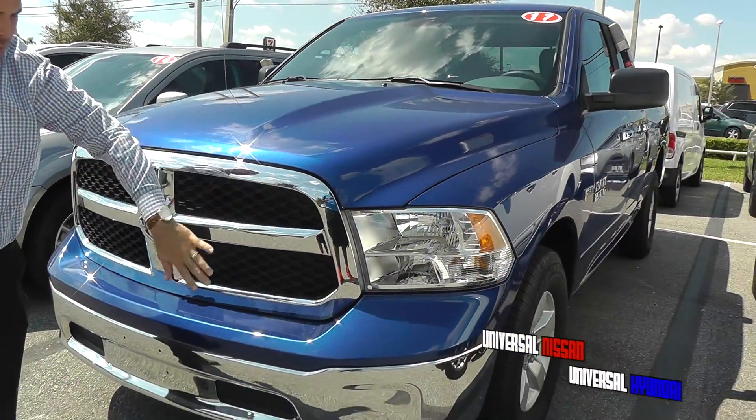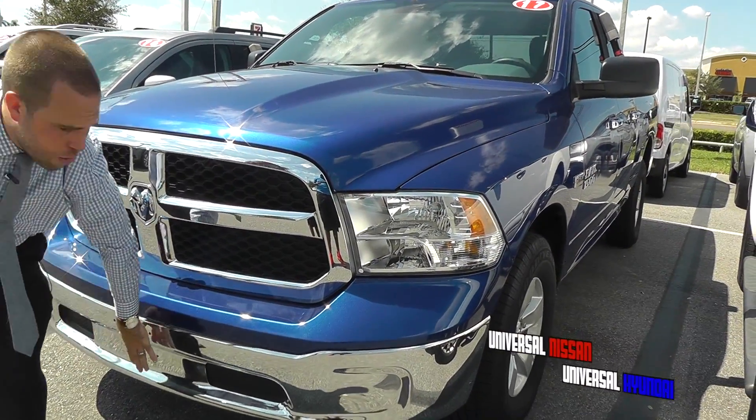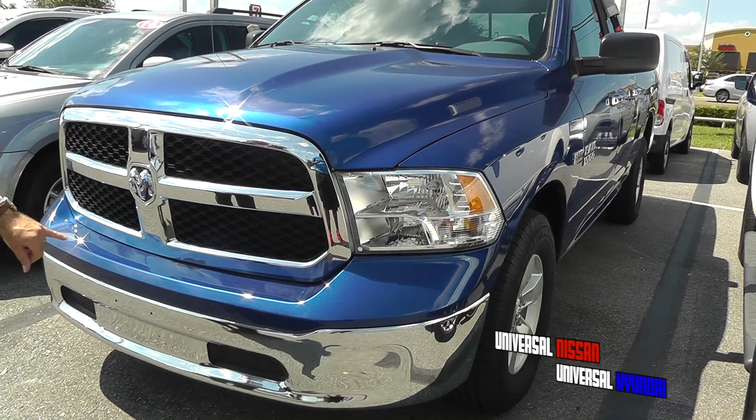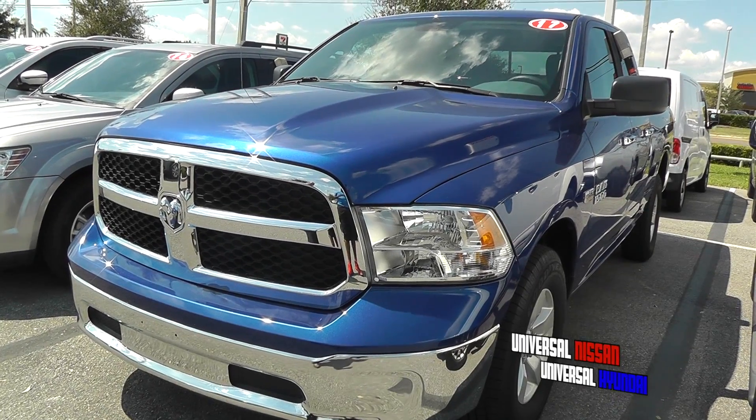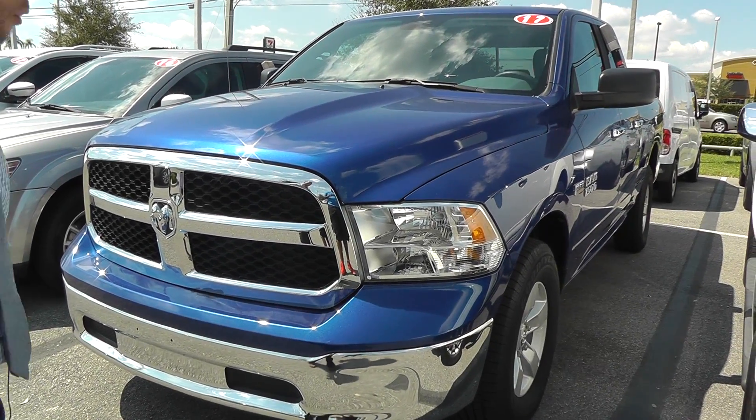You got nice chrome around the grill. I love the chrome that they put down here at the bottom. They also match this chrome up in the back and also on the handle. A very nice design, very strong looking and aggressive looking in the front.